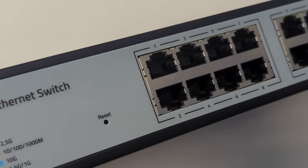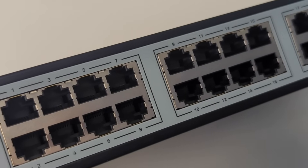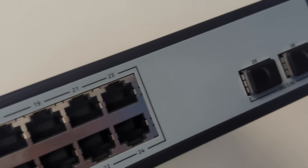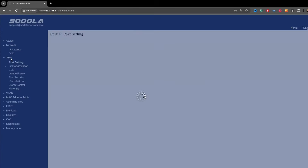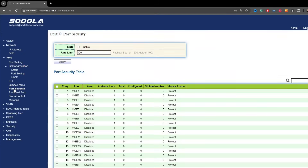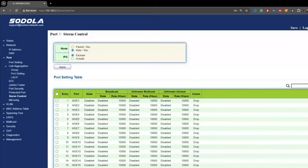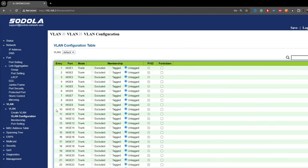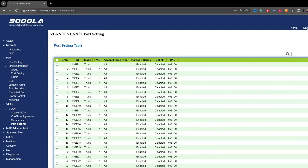Going to that software — as mentioned in that previous 4 Plus 2 review — this software is supremely basic. I do not believe that Sedola build it themselves. We've seen numerous budget switches coming out of AliExpress and more utilizing this same software with an 'insert logo here' graphic.